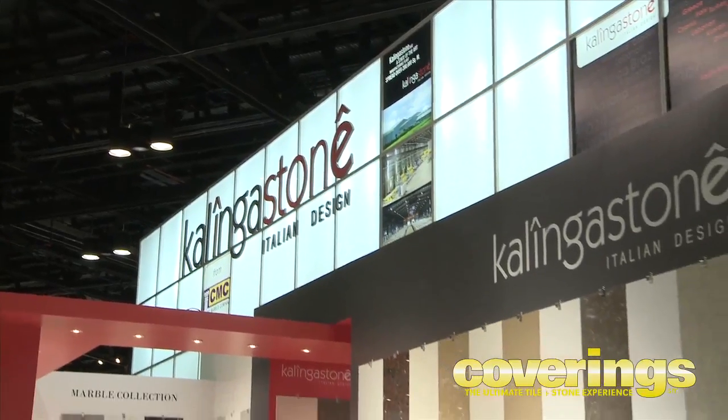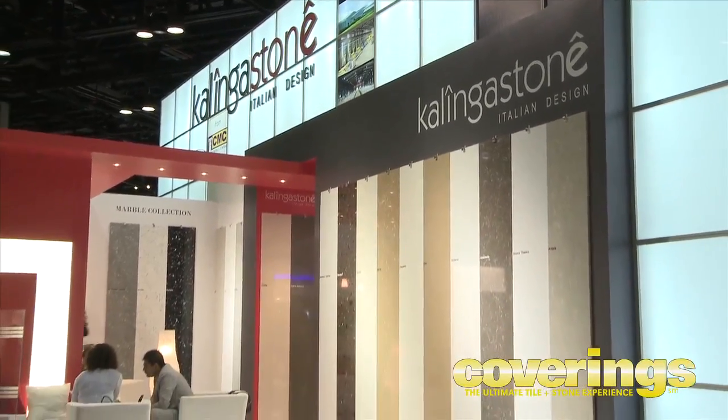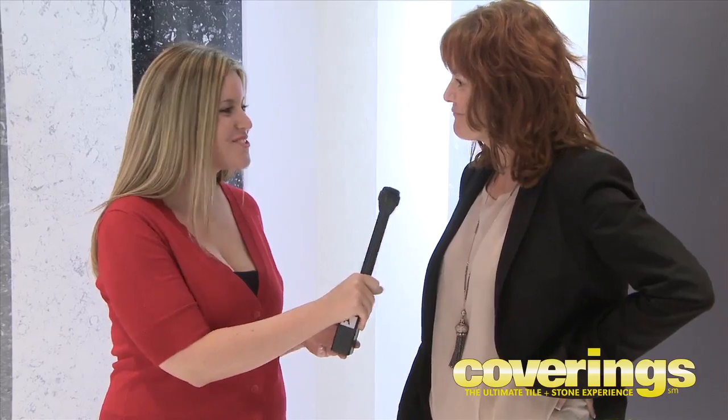And what was the inspiration behind your showcase? It's really standing out. Thank you. We emphasize a lot on red and white, which are our brand colors — Kalinga Stone — and Italian design, basically, which you can find in our stones as well. Absolutely gorgeous. Well, thank you for speaking with us. You're welcome.